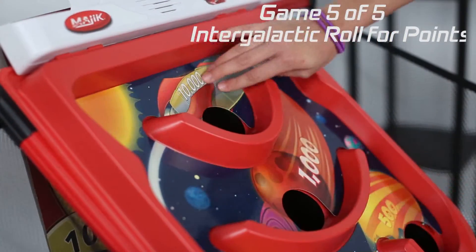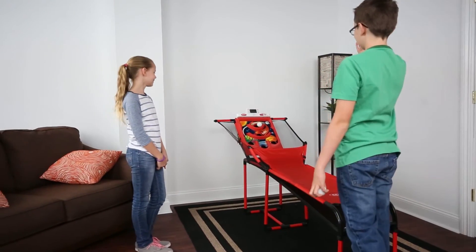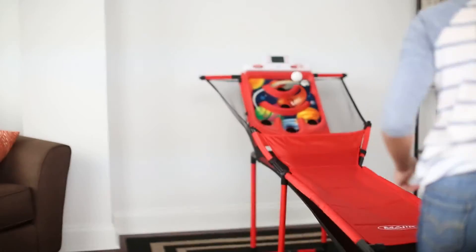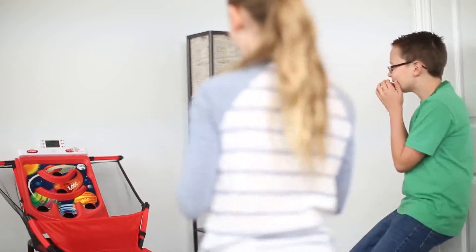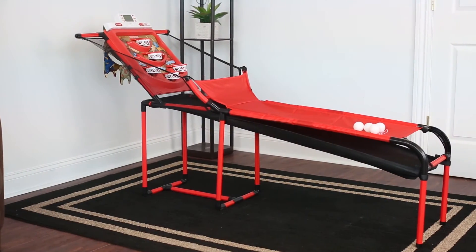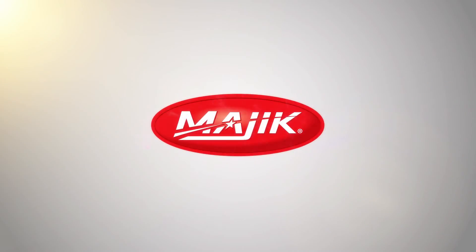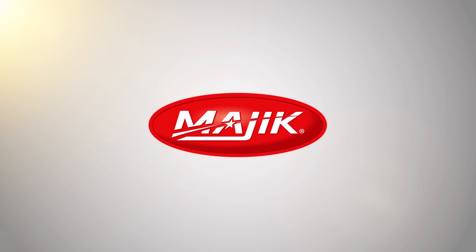Game 5: Intergalactic Roll for Points. Shoot for the stars with Intergalactic Roll for Points. Watch your score climb into the 10,000s, but keep your distance from the black hole. Get sucked in and you'll lose every point.